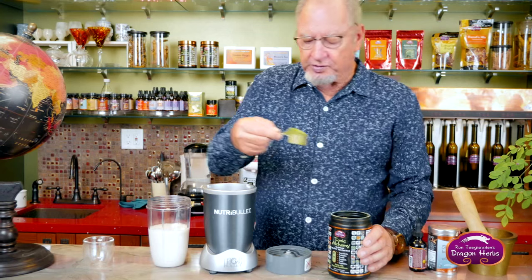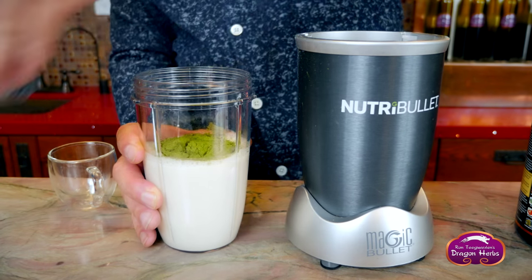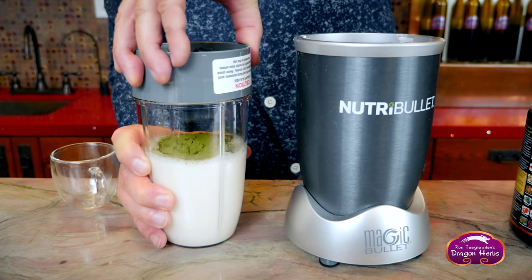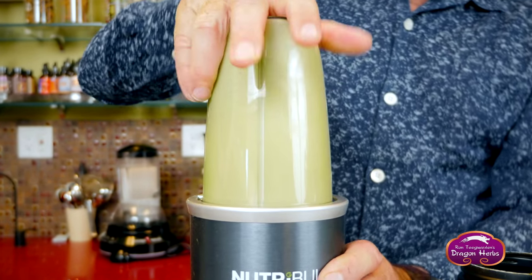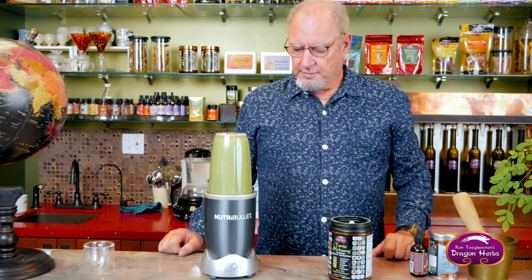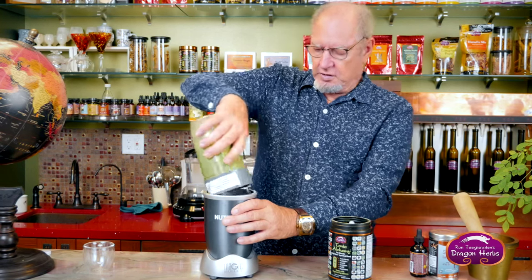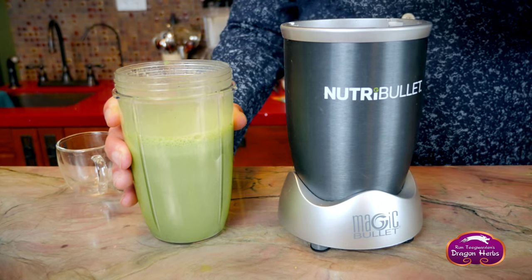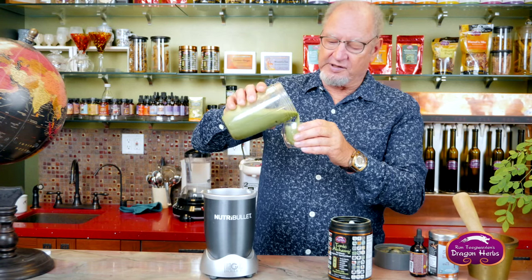Add the powder — you can make it to your own taste. Some people like more or a little less. I'll use a whole big heaping scoopful because I know how good it is. It blends very quickly, so I'll give it about ten seconds. It's ready. I like to drink it from a nice cup. You see it's a beautiful green drink and it's truly delicious. It's very easy to get into this one on a permanent basis.